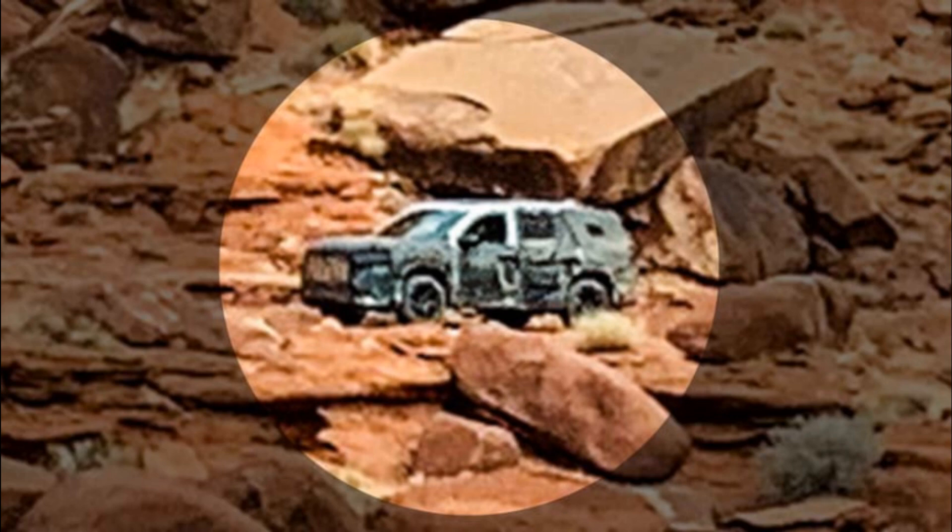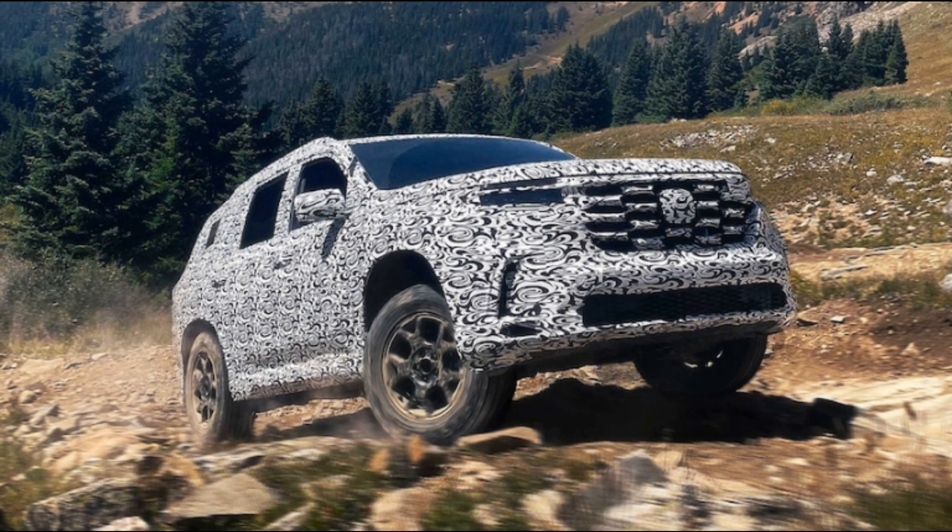Thankfully, Honda has released more detailed info, plus way, way better photos. Along with promising the Pilot Trailsport will join the all-new, next-generation Pilot in being revealed this fall, Honda is showing us the front and rear of the off-road Trailsport model un-camouflaged. Curiously, the automaker also furnished zoomed-in, decent photos of the camouflaged prototype from the earlier Where's Waldo teaser campaign.